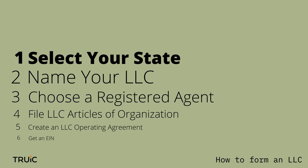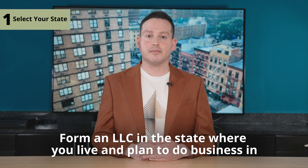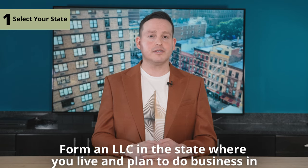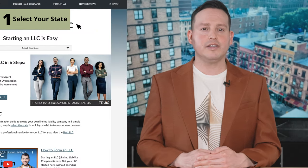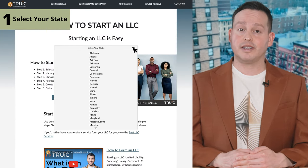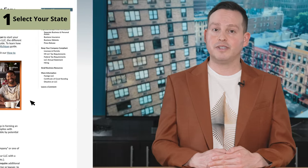First things first, let's start by choosing a state. Step one: select your state. For most new business owners, the best option is to form an LLC in the state where you live and plan to do business in. If your business will have a physical presence — like storefronts, offices, sales reps, etc. — in different states, you'll need to register a foreign LLC in those states. When you head to our site and select your state, you'll see a video guide on the specifics of how to form an LLC in your state, so you don't miss any bureaucratic details.